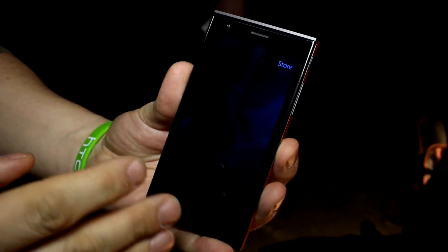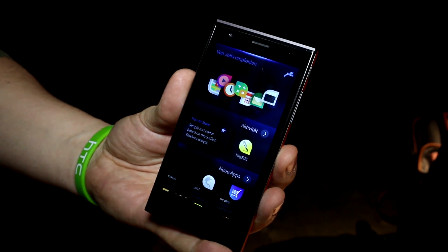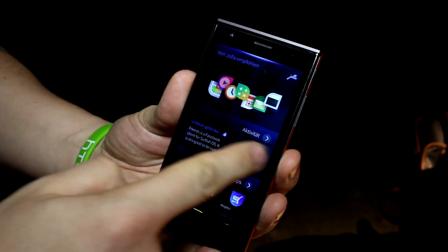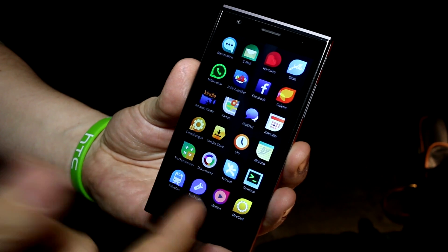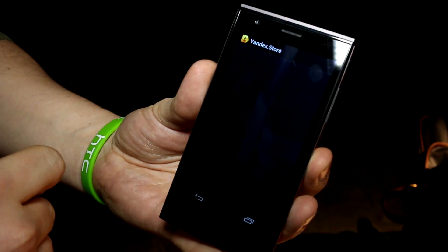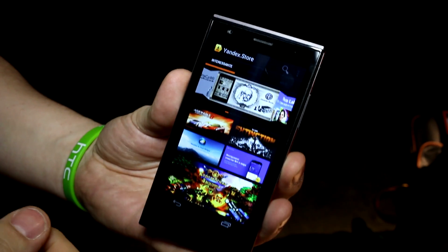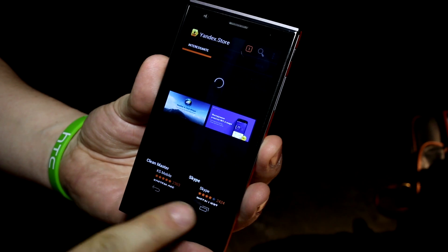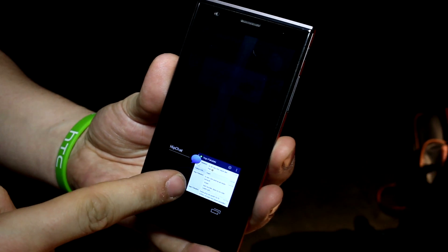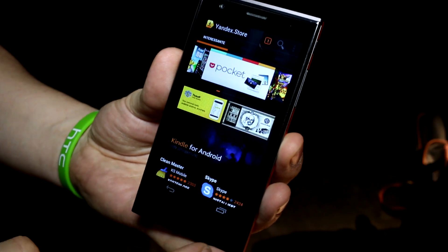There is a Jolla store with several apps, but not as many as the Android or iOS stores. However, there's a possibility to install Android apps - there's a free Android store pre-installed. That's the Russian Yandex store, so it's a normal Android app. You can see the Android navigation elements within the interface, like another chat program running in an Android interface.